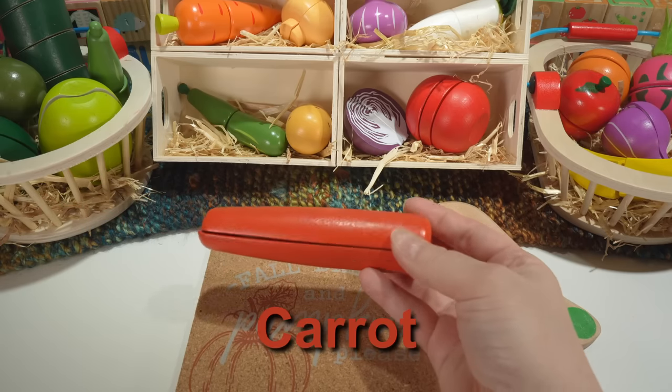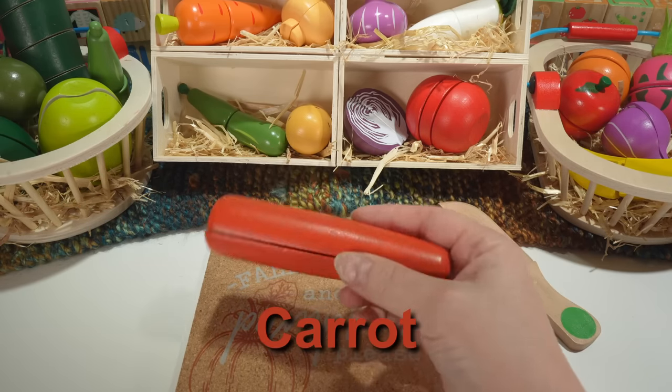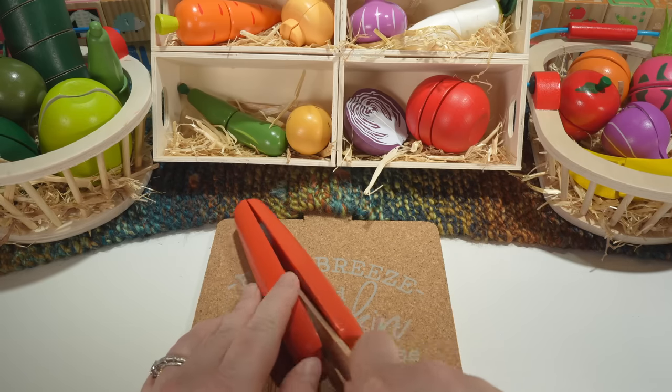This is a carrot. Our carrot is orange. Carrots are a vegetable.